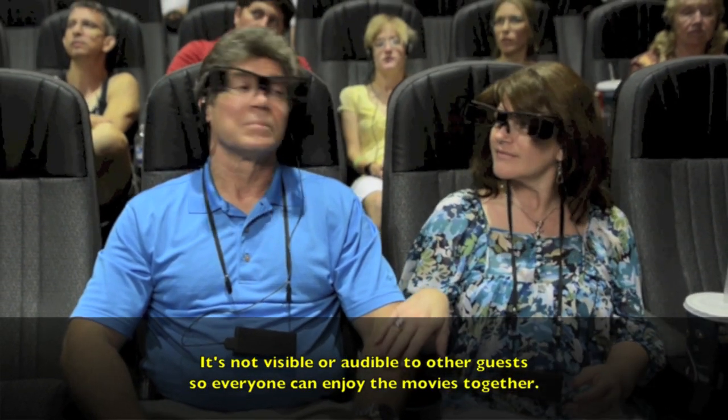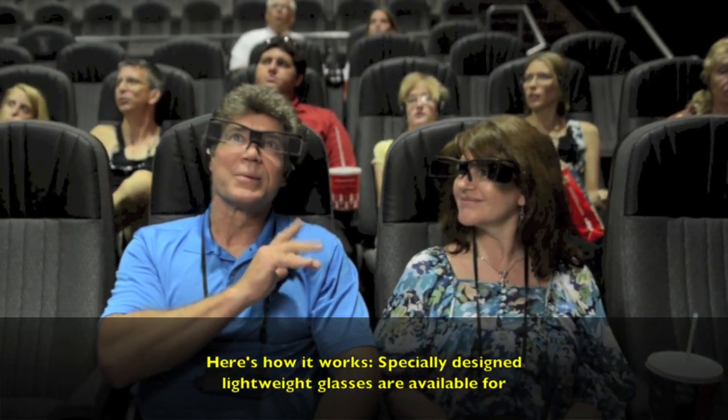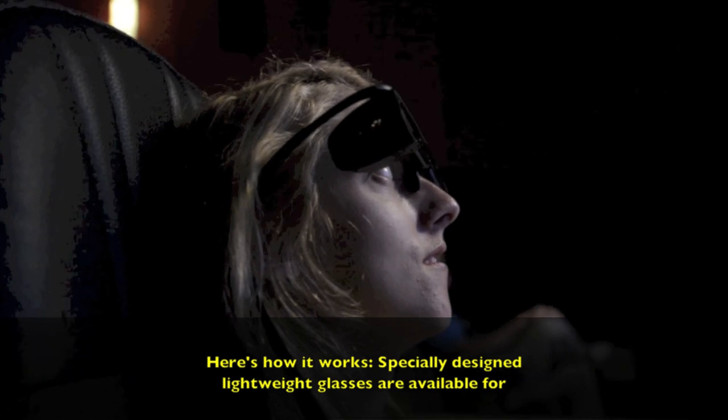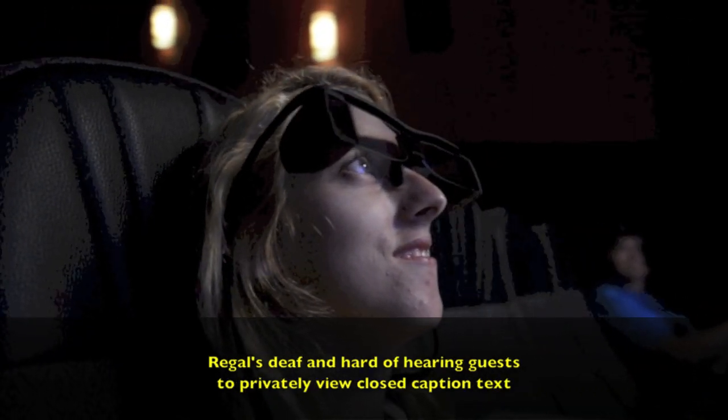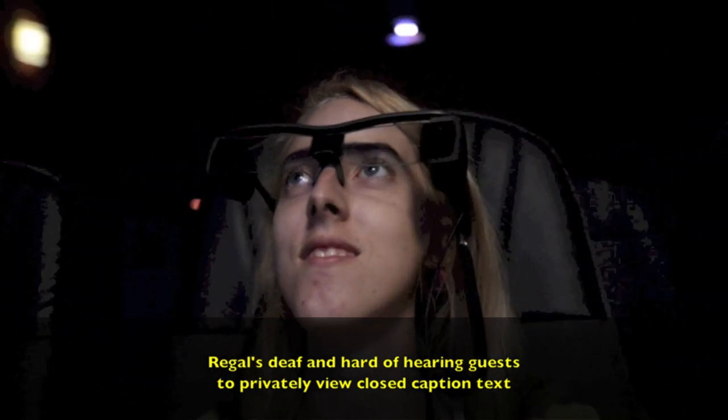It's not visible or audible to other guests, so everyone can enjoy the movies together. Here's how it works. Specially designed lightweight glasses are available for Regal's deaf and hard-of-hearing guests to privately view closed caption text on both 2D and 3D movies.